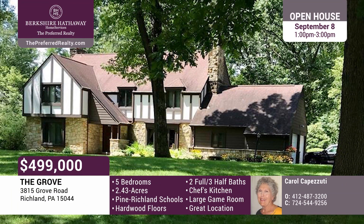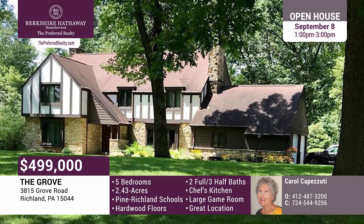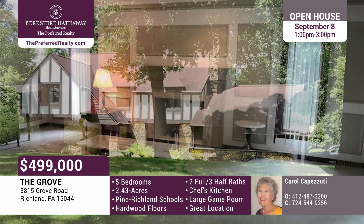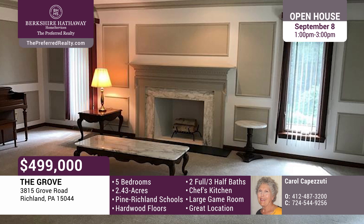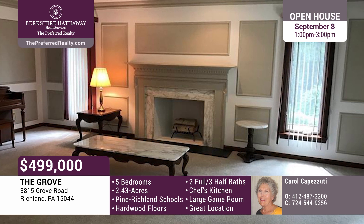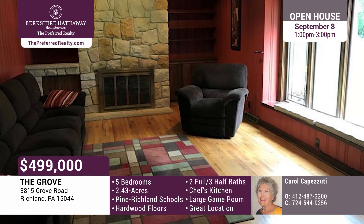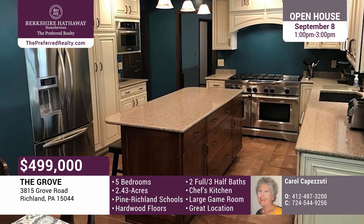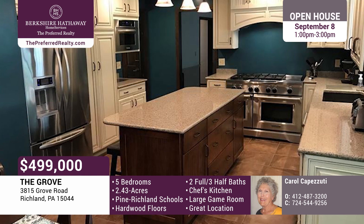Nestled on almost two and a half pristine acres in the grove, this exquisite stone Tudor emits perfection in every direction. The spacious living and dining rooms feature a marble fireplace, chair rail, crystal chandelier, and access to the extra-large patio. The family room offers a beam ceiling, built-in bookshelves, window seat, and impressive stone fireplace. The island kitchen offers white cabinetry, KitchenAid appliances, including a dual-fuel range.